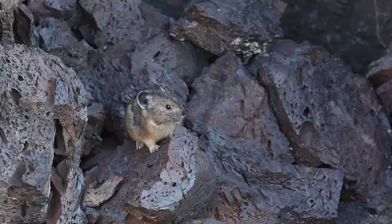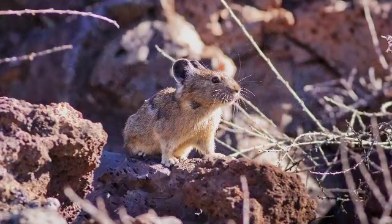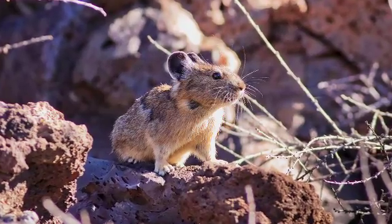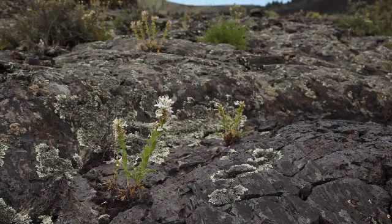They're actually quite cute and charismatic and they seem to attract people. There's a lot of interest in pikas right now, especially since they're being talked about in the context of climate change. They live pretty much primarily in rock, rocky talus or boulder fields, fractured rock. Now we're discovering or working on learning about pikas in lava flow habitats, particularly here at Craters of the Moon.